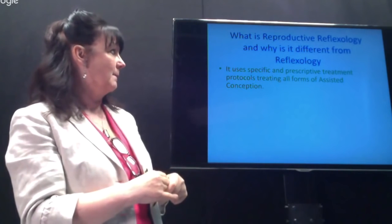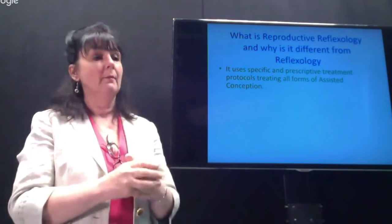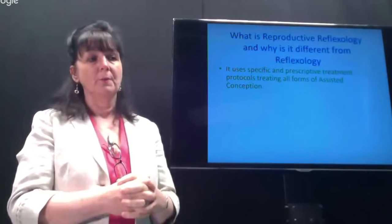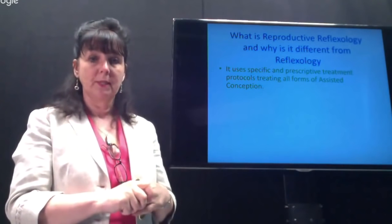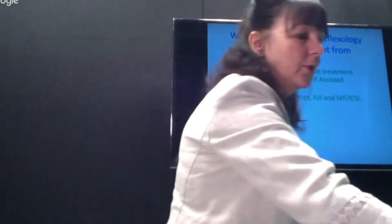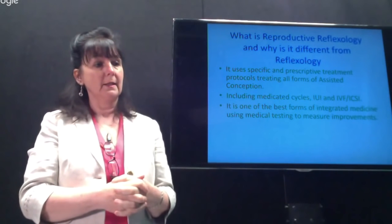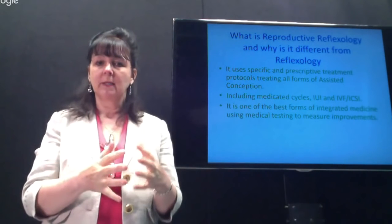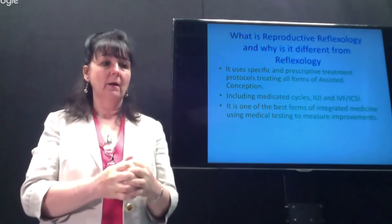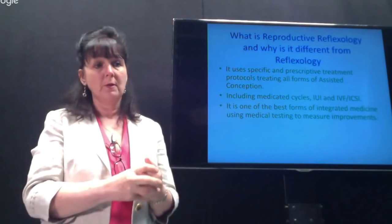If clients have made the decision to undertake IVF, it's really important that we support them on that journey and use reflexology to make sure that treatment cycle is as efficient and effective as possible. We have very structured protocols, and we cover the greater majority of assisted conception forms in the book. In my view, it's one of the best forms of integrated medicine because we use medical testing right from the outset to find out where our clients are.